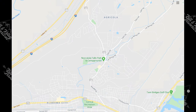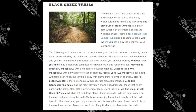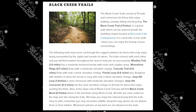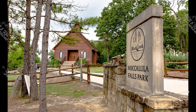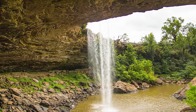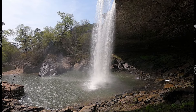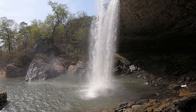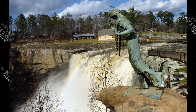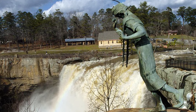Noccalula Falls lies around 8 miles north of Rainbow City. If you want to reconnect with nature, the park has hiking trails suitable for walking, mountain biking, and jogging — and there's even a miniature train and a pioneer village. The park's main attraction is the waterfalls, which cascade across the cliff tops and drop 90 feet into Black Creek Gorge below. You can walk beneath them along a bridge above, offering 360-degree panoramic views over scenic countryside.